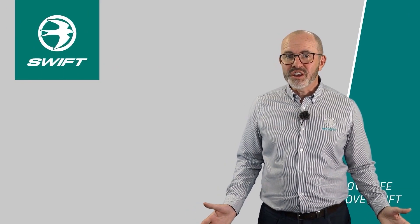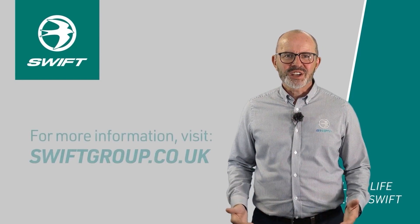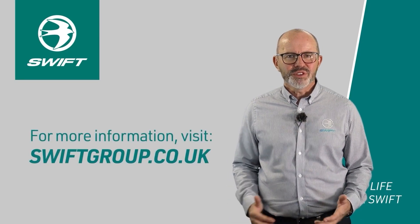For further information on our Challenger and Challenger Grande models, please visit our website at www.swiftgroup.co.uk.